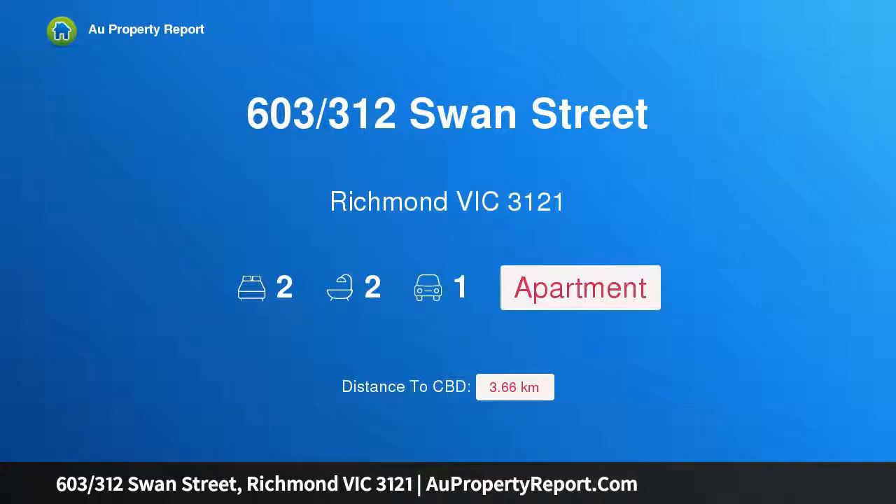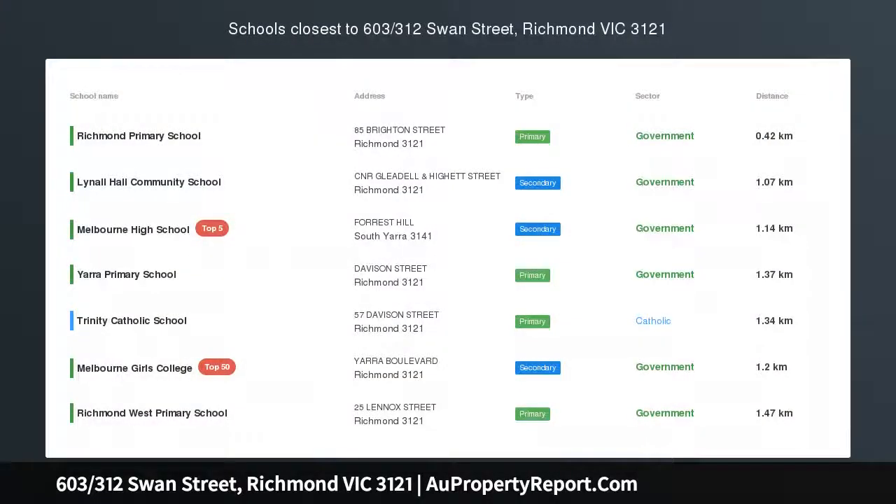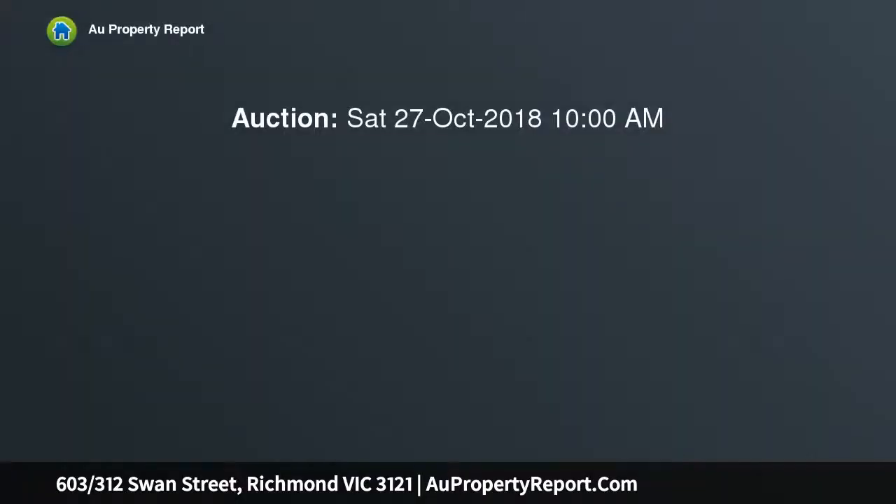Hi, I am glad to introduce property 603-312th Swan Street, Richmond, Victoria 3121, motivated vendors. Brand new north-facing top-floor apartment boasting plenty of natural light. Sought-after location makes this perfect for investor and owner-occupier alike.